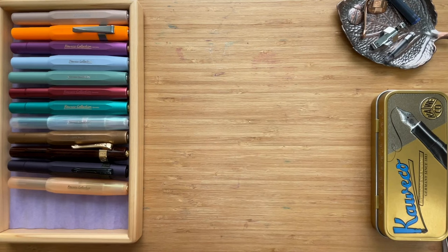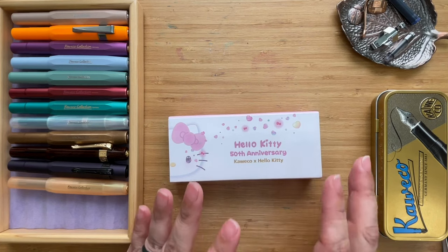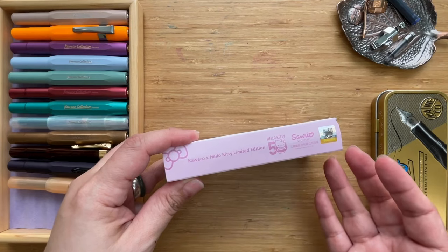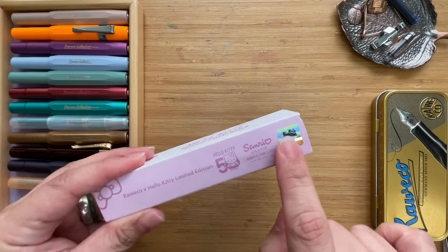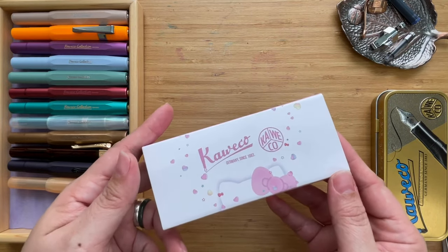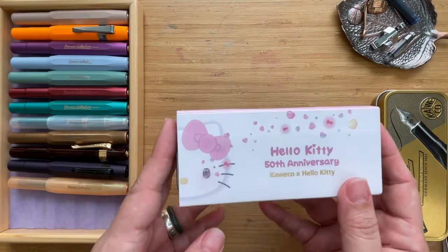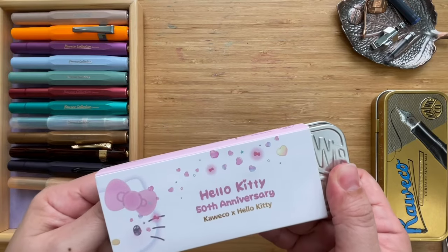My most recent one is quite special — the Hello Kitty 50th Anniversary. It's a collaboration between Kaweco and Hello Kitty, commemorating Hello Kitty's 50th year, with the sleeve featuring tons of Hello Kitty references in pink and white. This pen came in a few colors: a pink one, a lilac one, and possibly a green one as well — though I'm not sure if all are for the 50th anniversary.